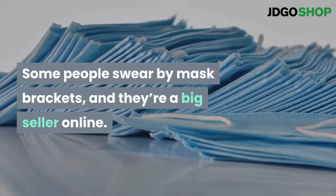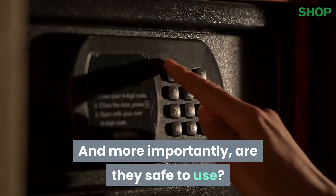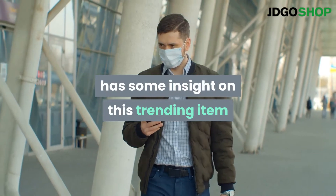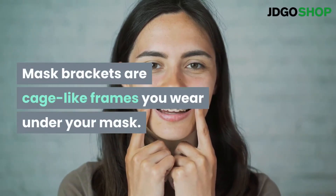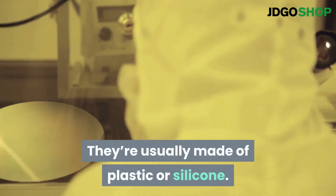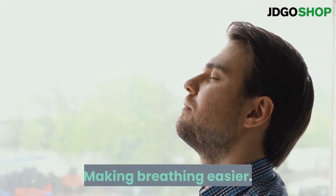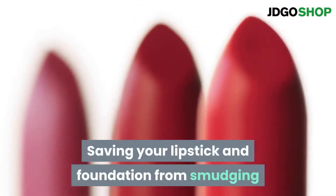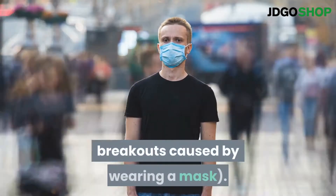Some people swear by mask brackets, and they're a big seller online. But do they really serve a purpose, and more importantly, are they safe to use? Donald Dumford, M.D., infectious disease specialist, has some insight on this trending item. Mask brackets are cage-like frames you wear under your mask, usually made of plastic or silicone. Companies claim they make face masks more comfortable by making breathing easier, allowing you to speak more clearly, saving your lipstick and foundation from smudging, and preventing maskne — the term for acne breakouts caused by wearing a mask.